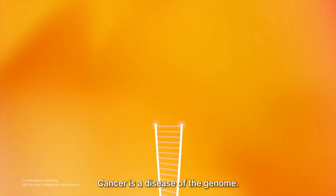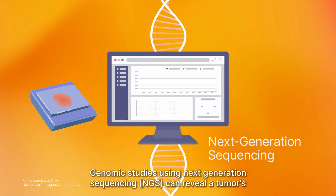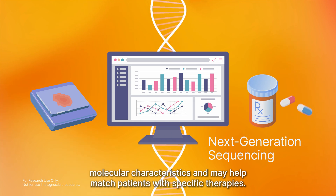Cancer is a disease of the genome. Genomic studies using Next Generation Sequencing, NGS, can reveal a tumor's molecular characteristics and may help match patients with specific therapies.